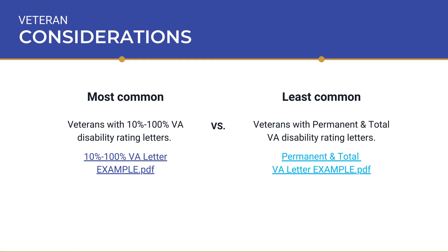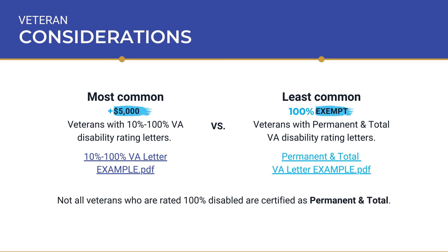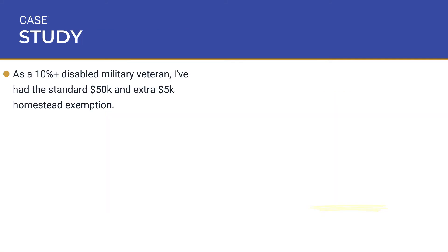To all my veterans out there, there's one area that causes a lot of confusion. It comes down to what kind of VA letter you have. One letter gives you the additional $5,000, while the other letter gives you the 100% exempt. Not all veterans who are rated 100% disabled are certified as permanent and total. Go ahead and check out the example letters I provide below. In my case, as a disabled military veteran myself, I have the additional $5,000 exemption.